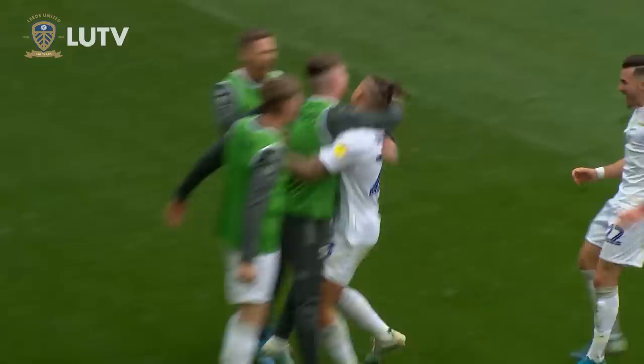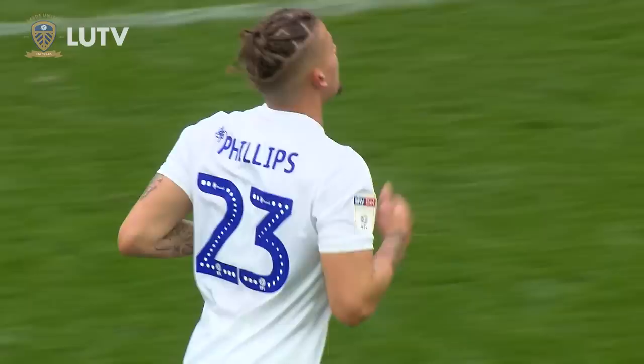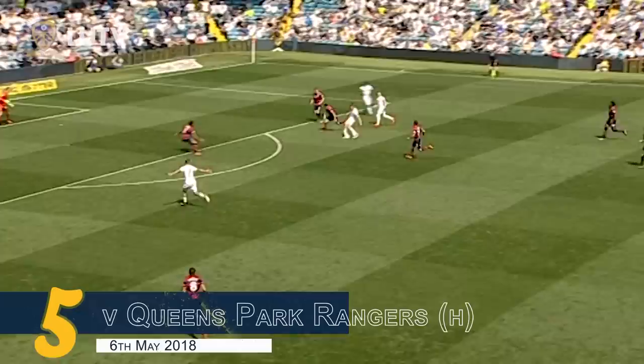Leeds have a chance, Harrison's in space, and it's away to the middle — Calvin Phillips! Scores for Leeds United! The Leeds lad on the centenary day! What a story! Who else would you want to get the goal?